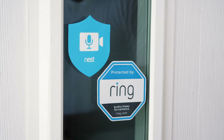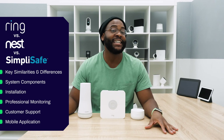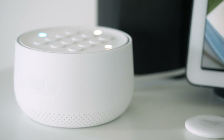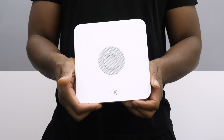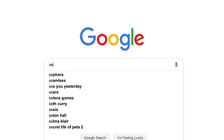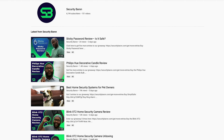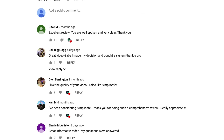I'll cover the components that come with each system, the installation process, the professional monitoring options, and customer support, before finally diving into their respective mobile applications — so you have all the information you need to make the right decision. If you'd like to see a list of our favorite home security systems, Google 'Security Baron best home security systems.' If you have a question about today's comparison, leave us a comment and I'll get back to you.